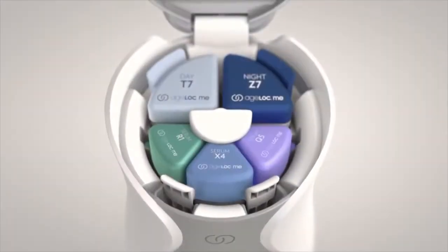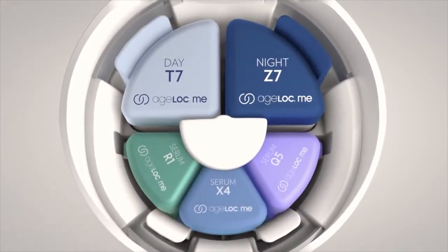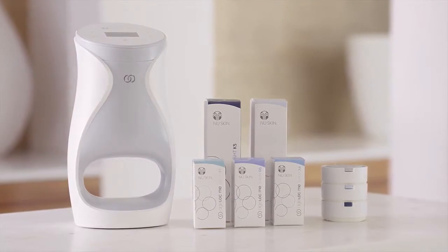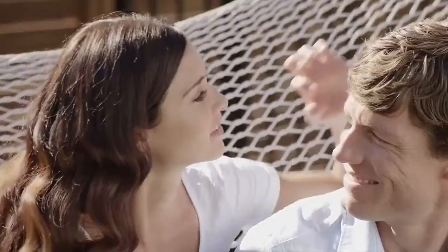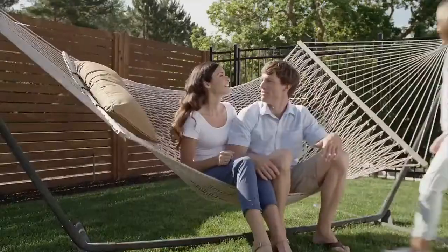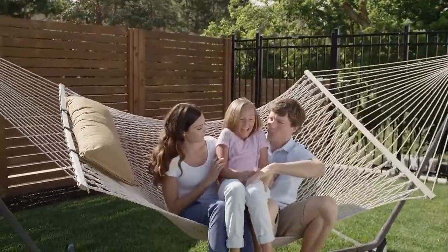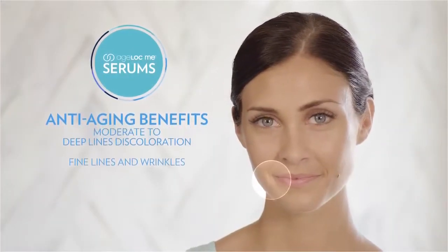Use your code to place your order for your custom product set. With your custom regimen, it's time to experience truly customized skincare. This set includes five powerful, cutting-edge Age Lock Me products inspired by more than 30 years of anti-aging science, formulated with age lock technology to target the sources and visible signs of aging to preserve and promote a youthful appearance.